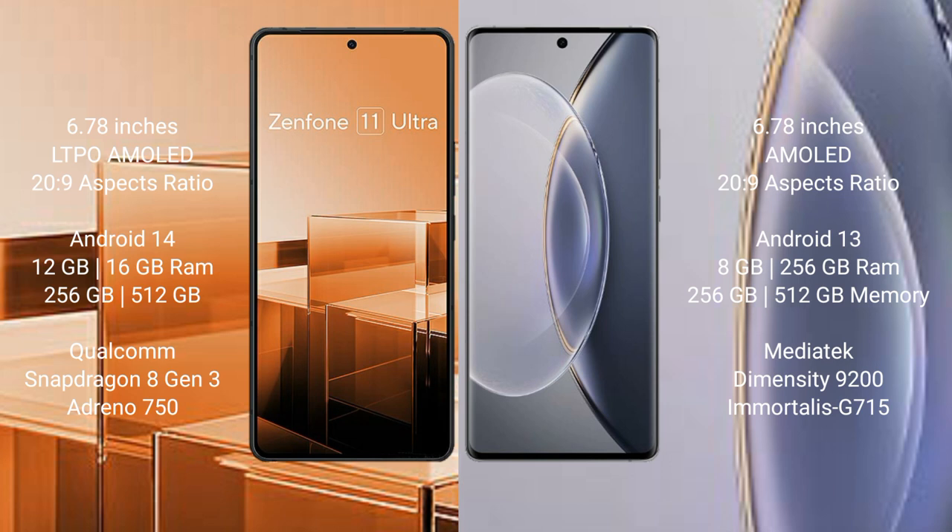Asus Zenfone 11 Ultra runs on the Android 14 operating system. Vivo X90 Pro runs on the Android 13 operating system.